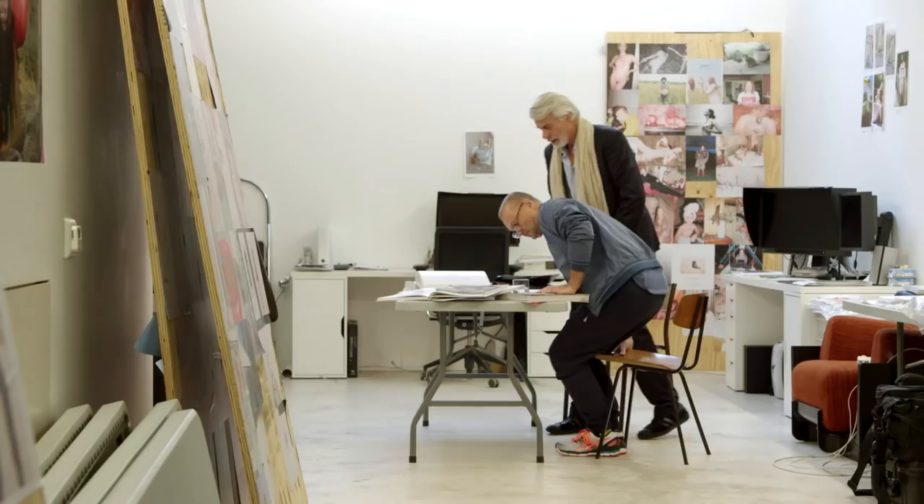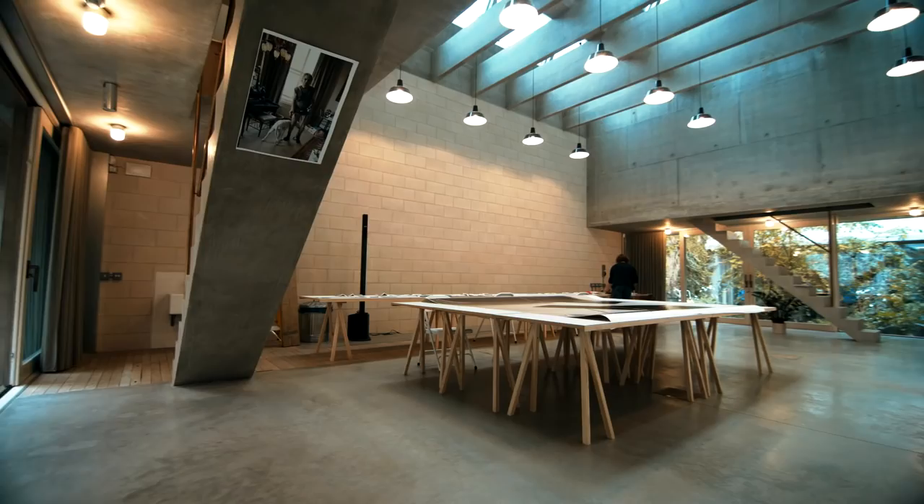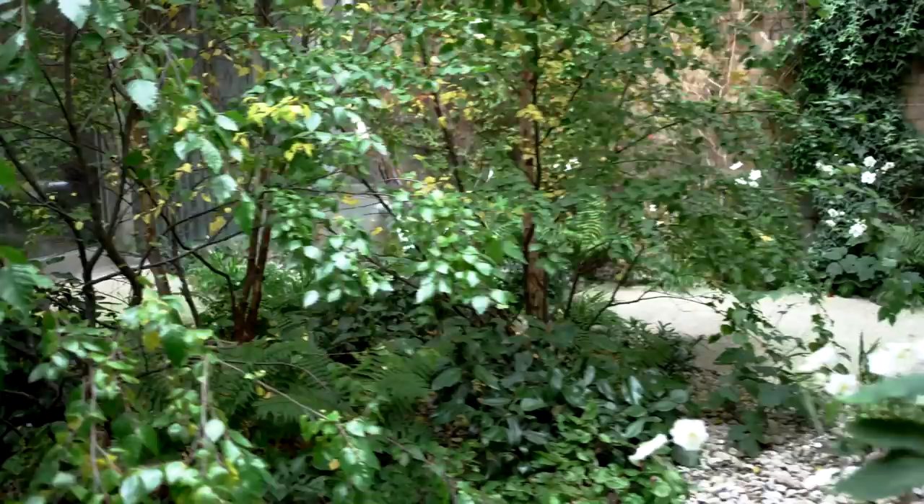Essentially, Jürgen wanted a studio, a place to work, but in his world that is quite a few different things. It means shooting photographs, of course, then also making books, making exhibitions, as well as receiving lots of people. So really that's where the idea of several buildings and several gardens came from — somewhere where lots of different types of shoots can happen in a very natural setting.